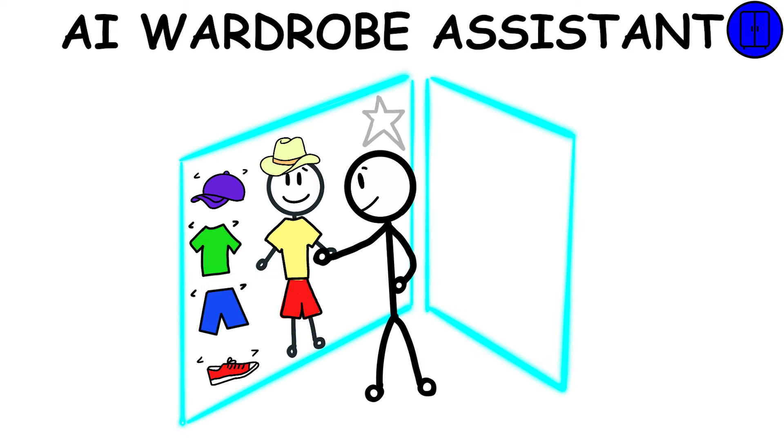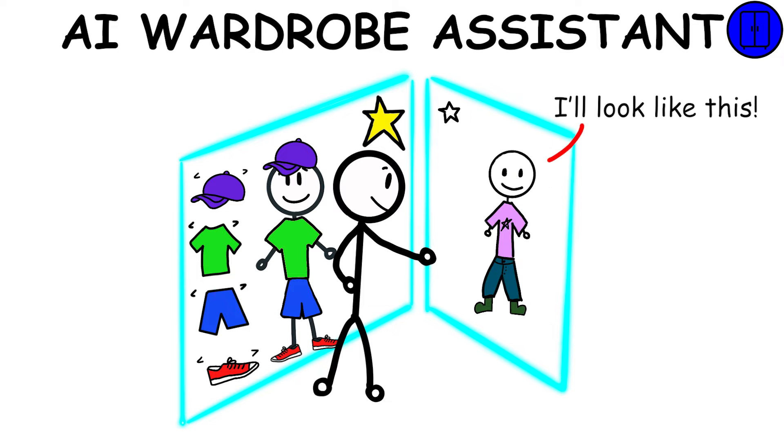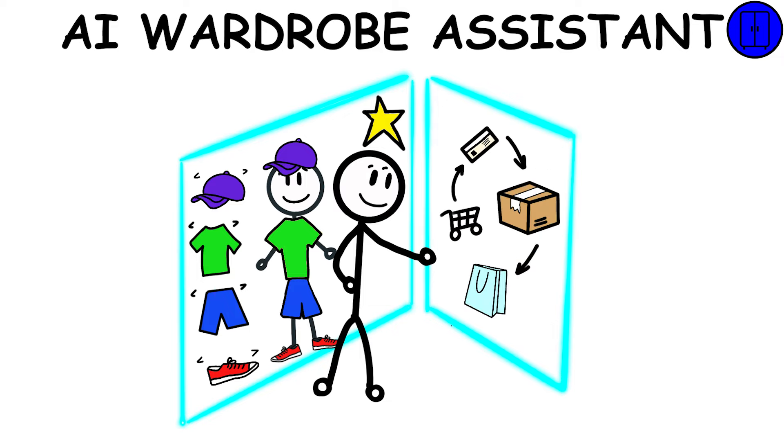AI Wardrobe Assistant will allow you to choose desired clothing according to your preferences. It could integrate with platforms such as clothing sales apps, displaying the clothes directly worn by interested people, allowing purchases from the comfort of home and avoiding crowded stores.